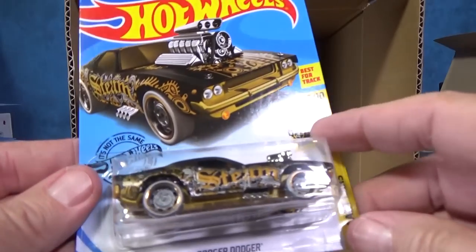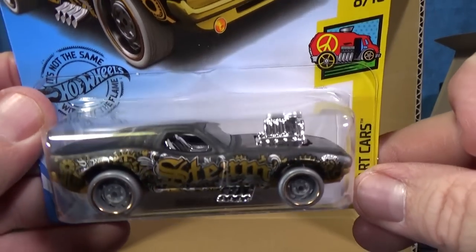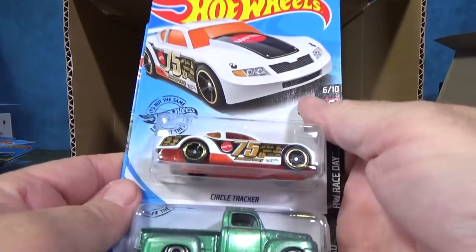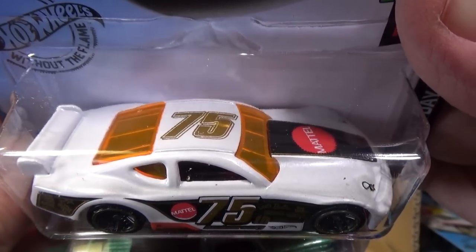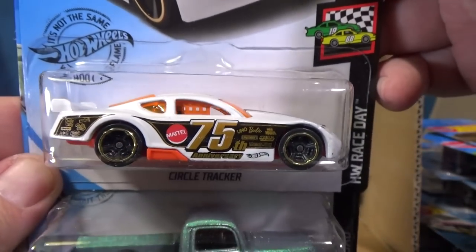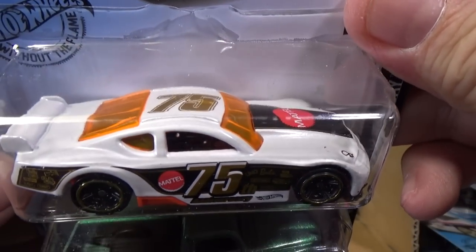El Viento. Roger Dodger with steampunk decorations. Another Circle Tracker — two in this case, and it was in the last case as well. Nice graphic presentation: black, gold, red, white, silver.